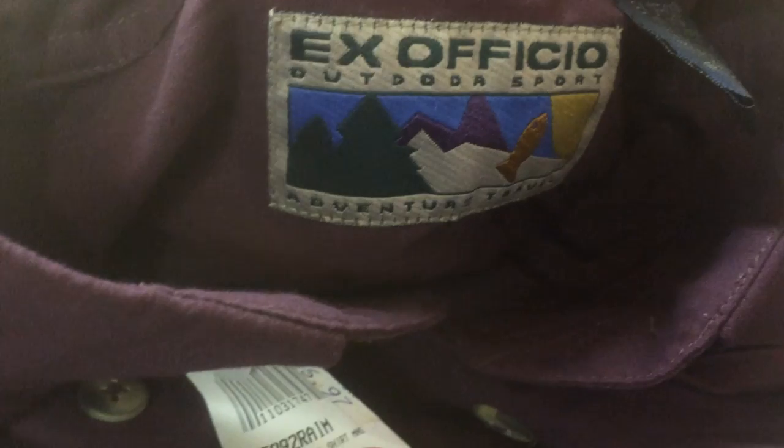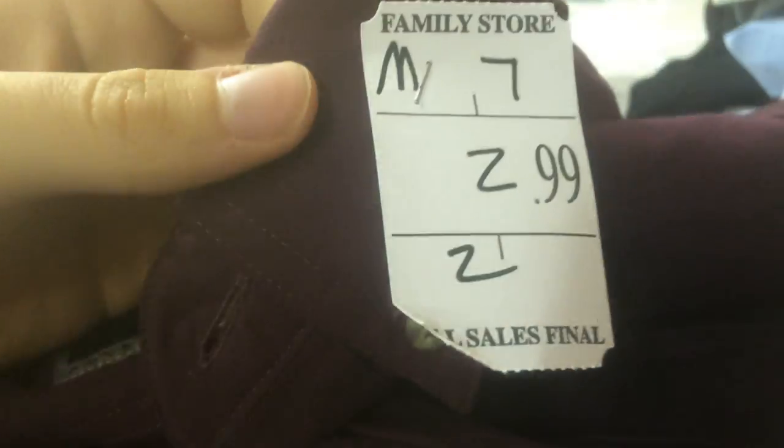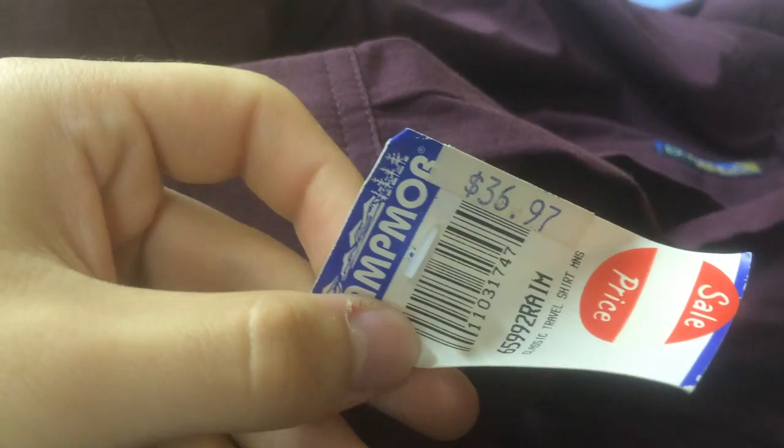Next up is a brand I haven't picked up too much — Ex Officio. It's a nice outdoor brand. This was only $2.99. It's kind of a burgundy, maroon, purpley button-front shirt. Still has the tag on it — whatever store this was wanted $37 for it. I'm going to ask $25 and it should sell pretty well.